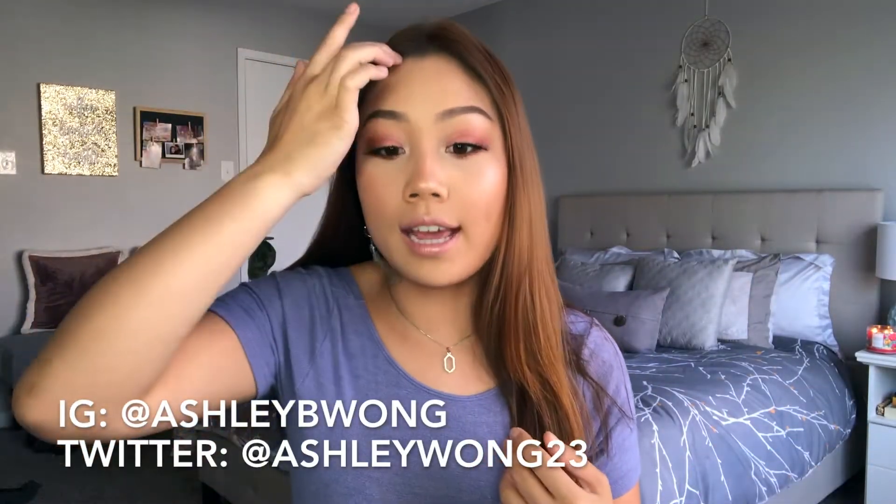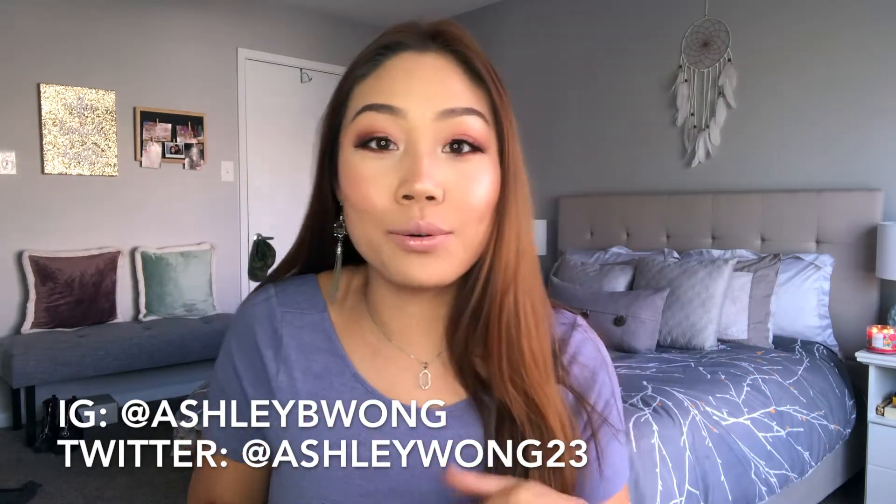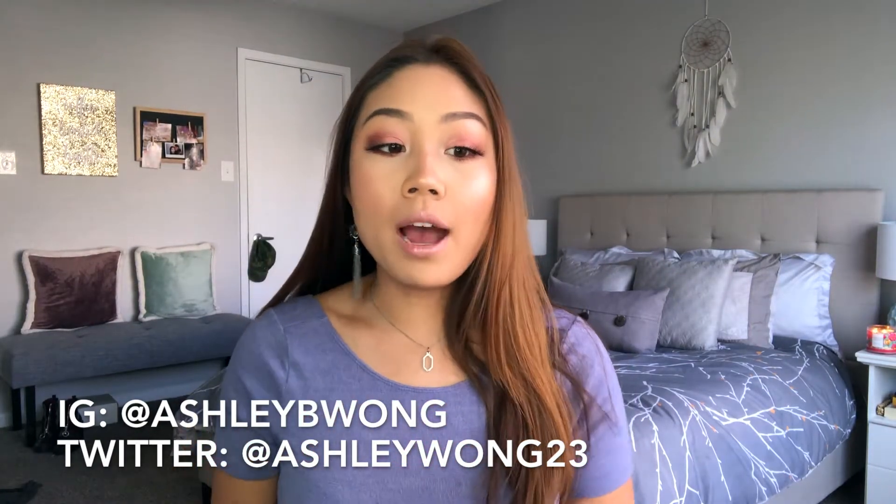Hey everyone, welcome back to my channel. Today we are doing this kind of dramatic yet not so dramatic day to night Mother's Day glam. I wanted to do a look inspired by Mother's Day — something that is quick, easy, yet statement enough to wear out and that photographs really well.